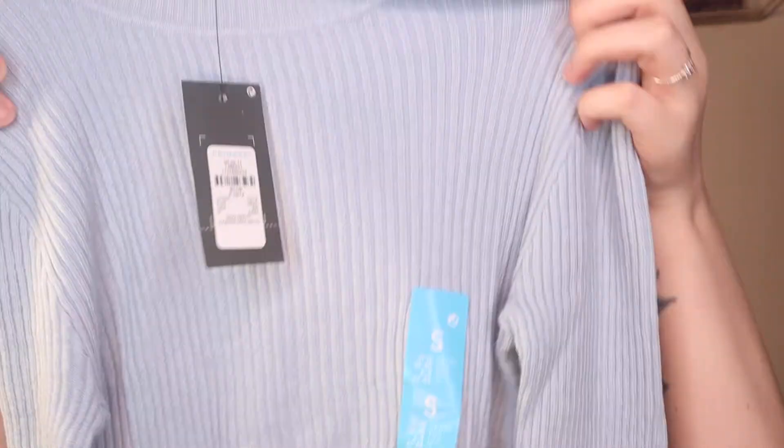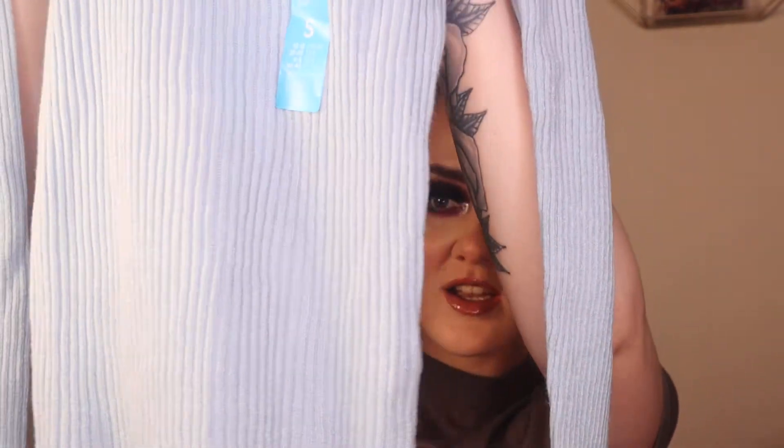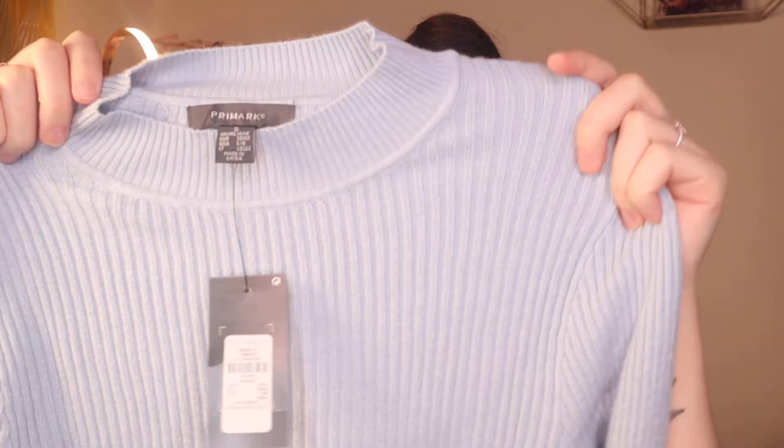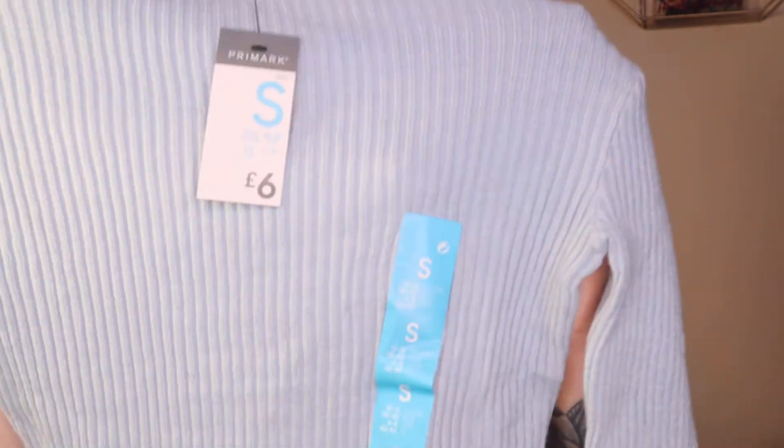Next up I picked up this nice little jumper slash t-shirt in a nice pastel light blue shade. This was only £6 — like, £6, where else could you get something like this for that price? It's absolutely mad. I thought this was really cute, it would be nice for the winter and autumn. Yeah, there's that one.